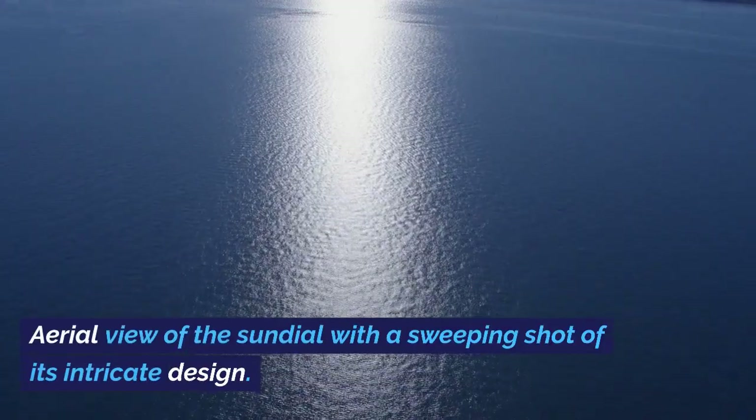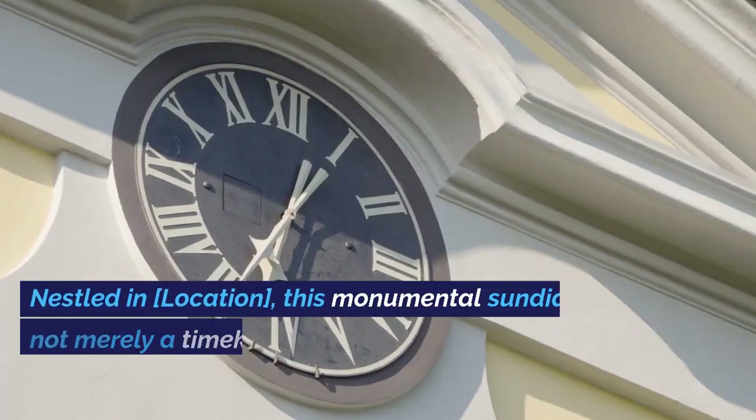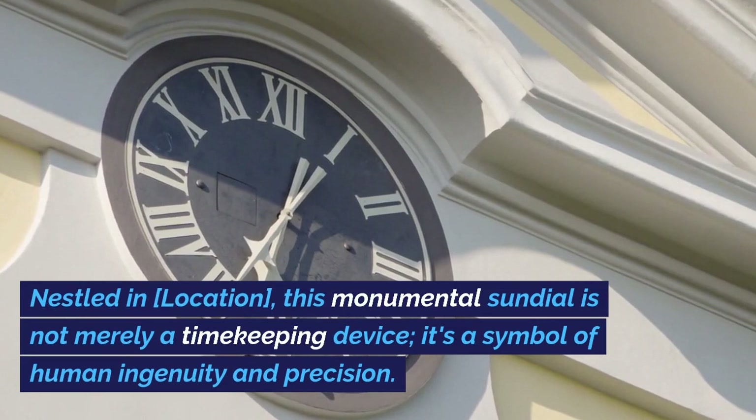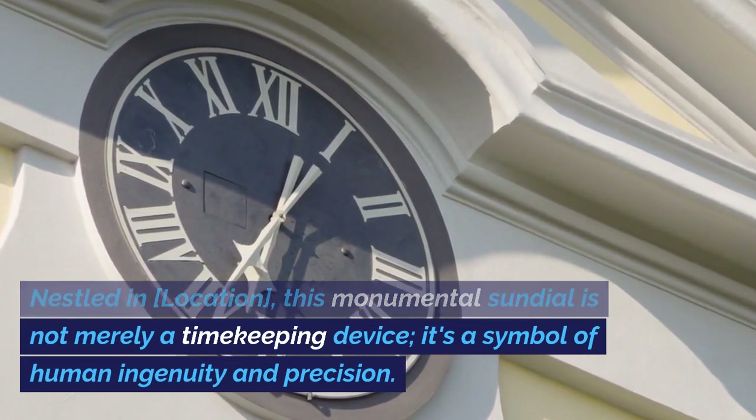Aerial view of the sundial with a sweeping shot of its intricate design. This monumental sundial is not merely a timekeeping device — it's a symbol of human ingenuity and precision.